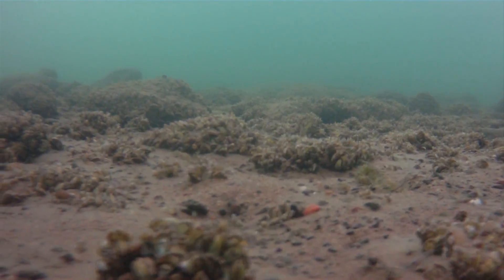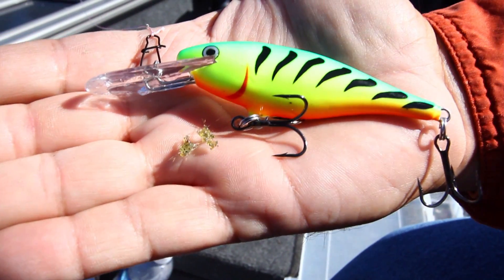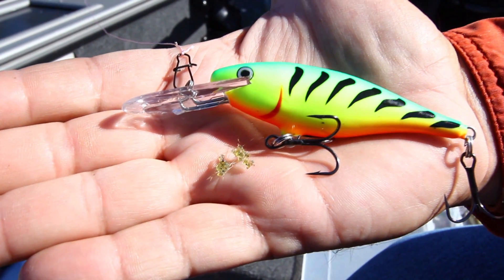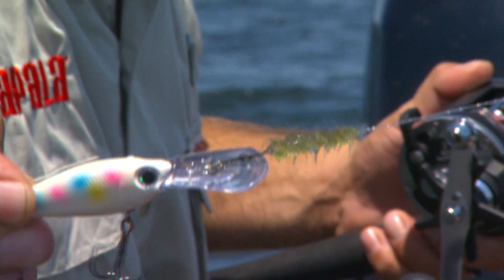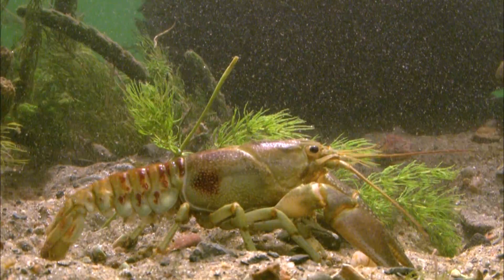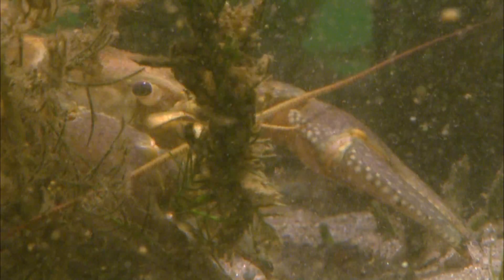They also create a hazardous underwater landscape. Spiny water fleas — these buggers eat the zooplankton small fish need and make a mess out of fishing gear. Rusty crayfish — these critters feed on good green fish-holding weeds until they're simply gone.